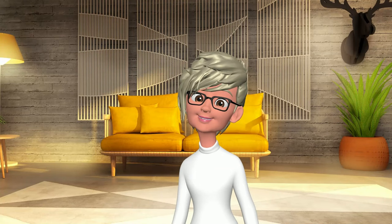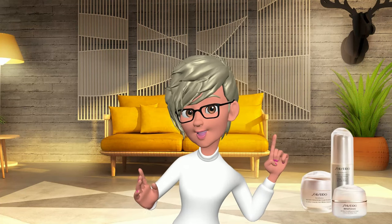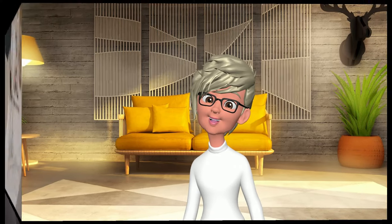Hello everyone! Join me as we explore the secrets to crafting a powerful anti-aging routine using the effective and affordable Shiseido Benefiance products. Along the journey, we'll delve into the insights shared by Sephora shoppers, offering a comprehensive overview of the efficacy and allure of the Benefiance line.